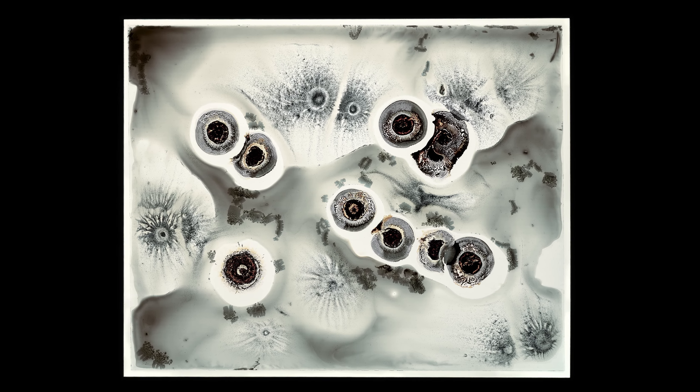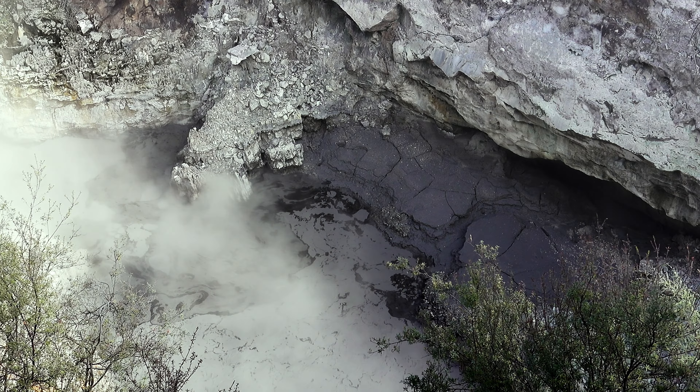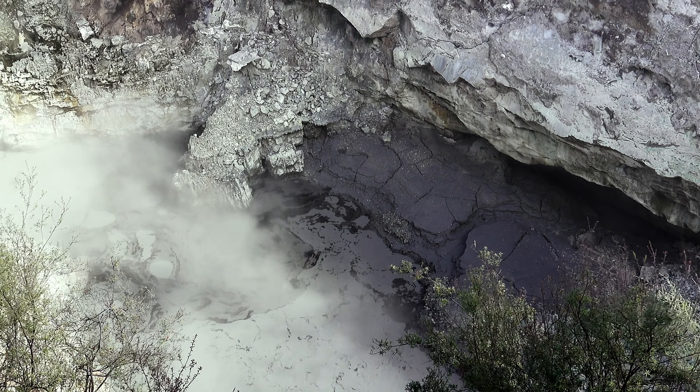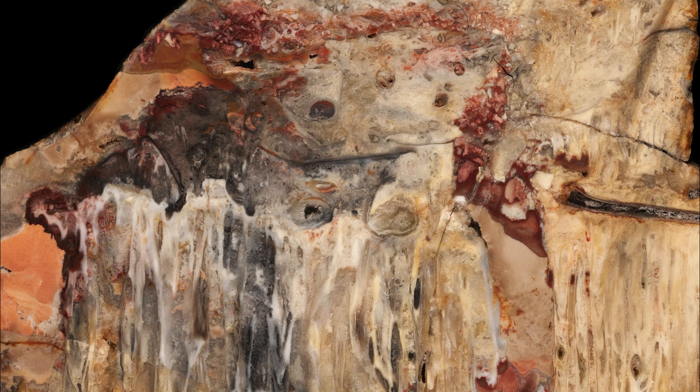Nicolaisen's work with the stratograms moves even further towards artistic interpretation of the geological traces found on site. They start where photography reaches its limits, moving away from purely photographic documentary images and are intended to make visible what could exist hidden in the depths of the Earth. The subconscious penetrates this image when viewing it, opening up spaces for fantasy and releasing our imagination.